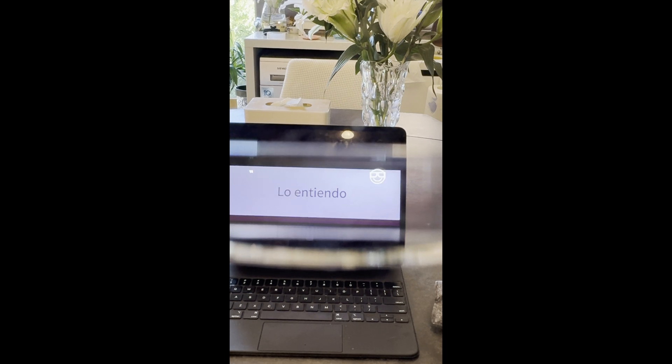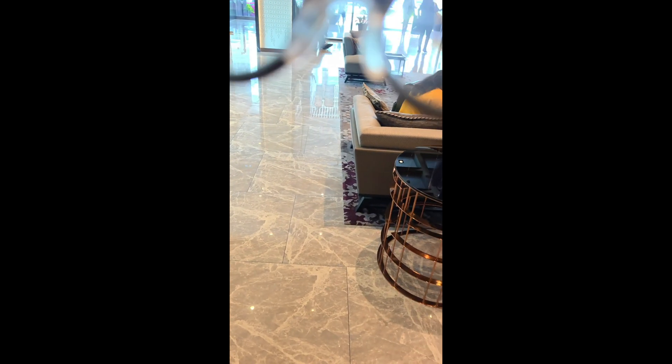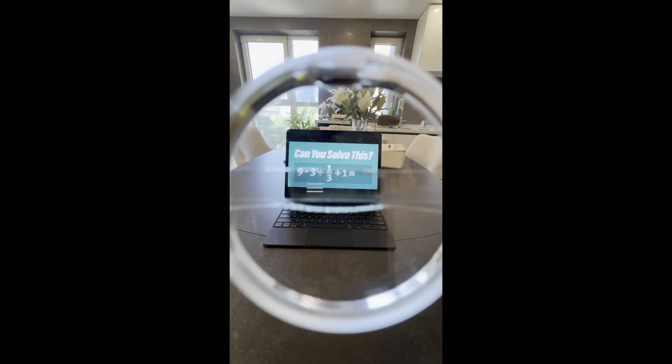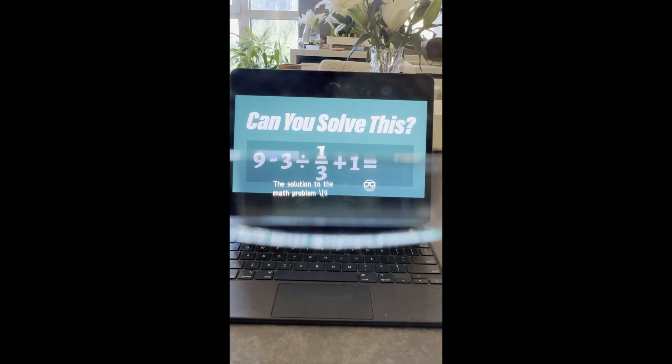In another example, I asked Noah to estimate how tall a building is, and it correctly guessed that it is eight stories. I can also ask Noah to do a variety of things like translate text that I see or words that I hear from one language to another — for example, "Lo entiendo" translates to "I understand." Noah can also solve math problems; the solution to 9 ÷ (1/3) + 1 is one.